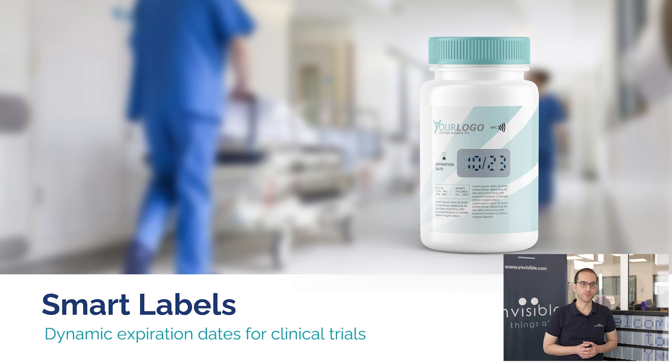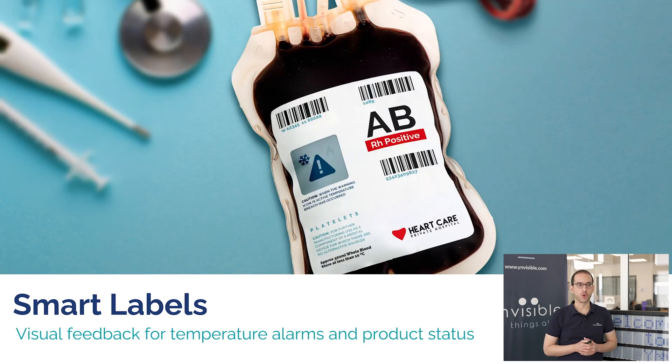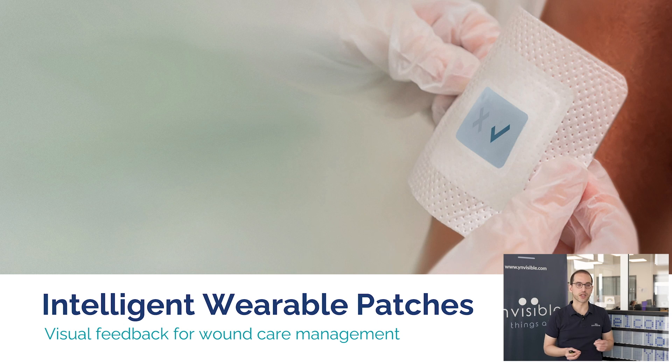To give you an example, one of the products we are developing with our customers is a smart label for different applications. In this slide you can see a label designed to show a dynamic expiration date for clinical trials, or a smart label that enhances safety and reduces waste of high-value sensitive products. Here is an example of integrating sensors and a display to help caregivers manage chronic wounds — enhancing treatment efficiency, reducing patient discomfort and improving overall process efficiency.